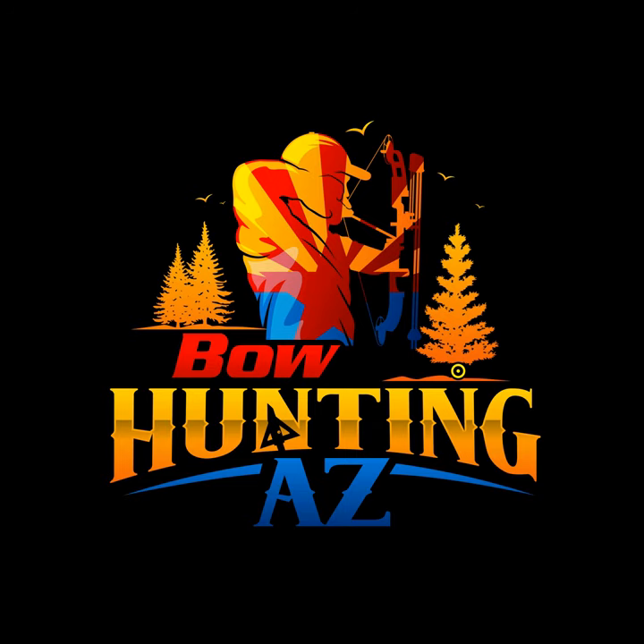Scent Assassin — the new leader in scent elimination. Scent Assassin manufactures the latest technology in scent elimination spray, body wash, and laundry detergent. Forget the wind — hunt anywhere, anytime. Check out their full product line at scentassassin.com and use promo code BOWHUNTINGAZ for 20% off your order.